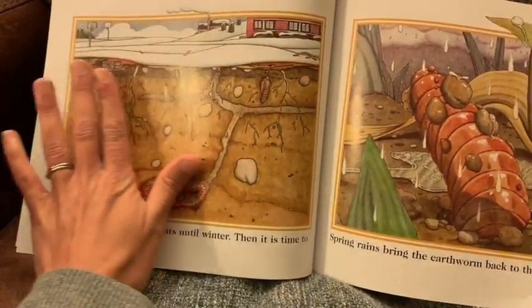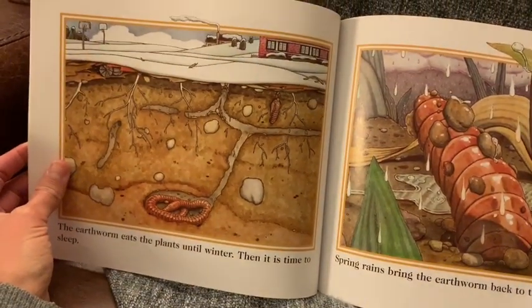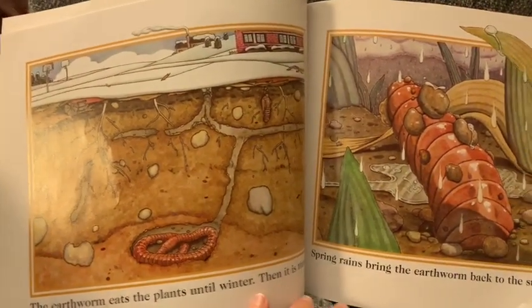See how these cross-section illustrations really help you to imagine the life of a worm? It's as though the ground was just sliced open and we can peek in at what we normally can't see.